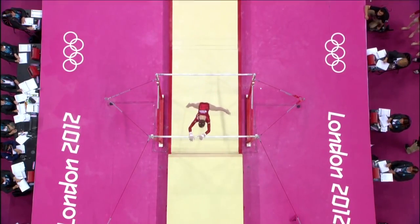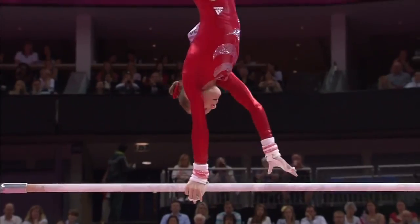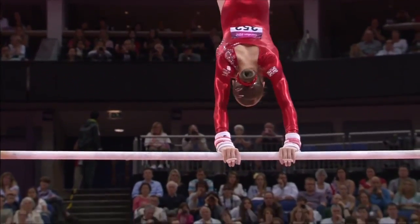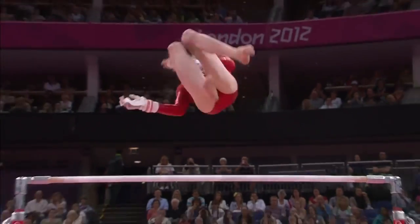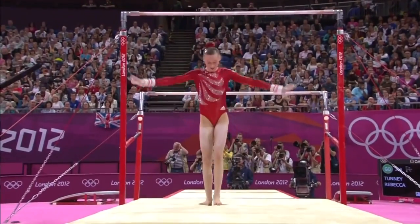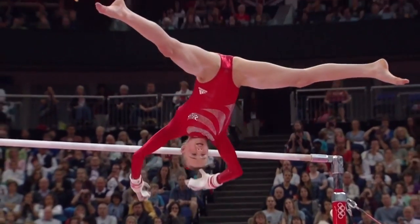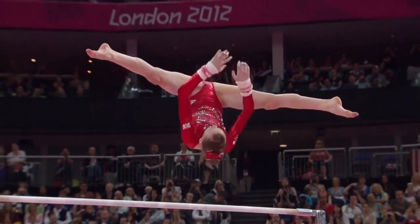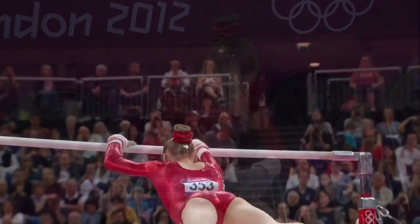This is a great view overhead to see those transitions from high bar to low and low to high. Beautiful appetizer for her teammate to come in, Beth Twiggle. Just a clean of this apparatus, and I imagine she's been giving some tips and hints to the rest of her team.